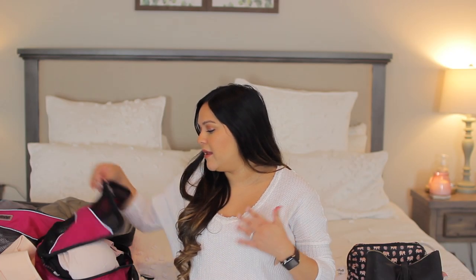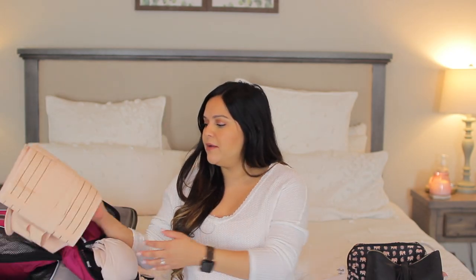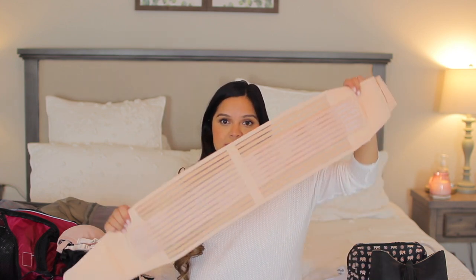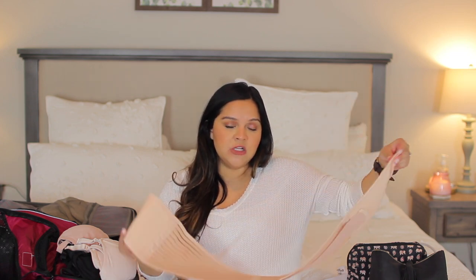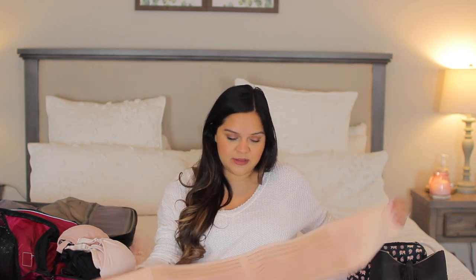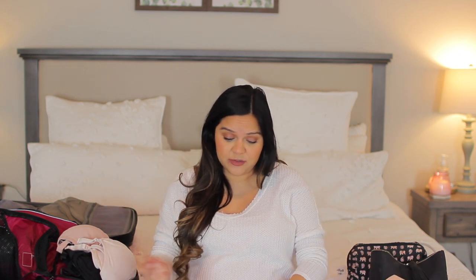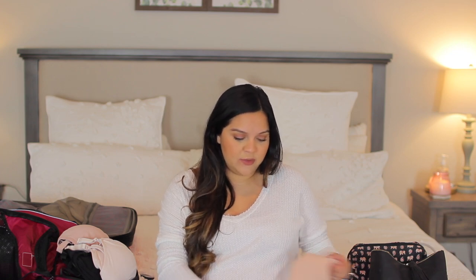I do want to mention that I'm going to be bringing my waistband. I do plan to wear this after giving birth, just to help me suck everything in. I got this one off of Amazon — it had really good reviews. It has three parts to it, but I'm only going to bring two: a thinner one and a thicker version. We'll see how I'm feeling afterwards, which one I want to use, but I do plan to wear one of those.